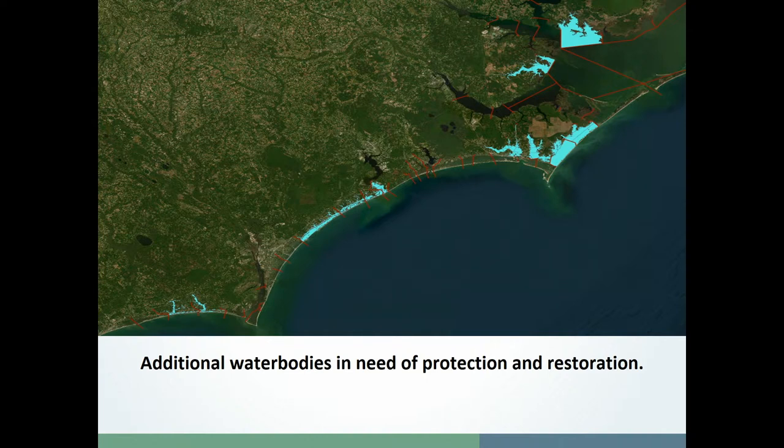We've worked with the state shellfish sanitation program and researchers at NC State to prioritize an additional 10 water bodies that also need protection and restoration plans. Up here in the northern part of the state, priorities include Rose Bay off of Hyde County and the Bay River.